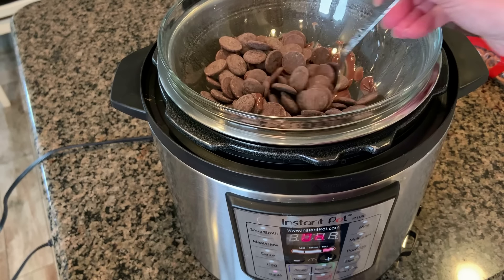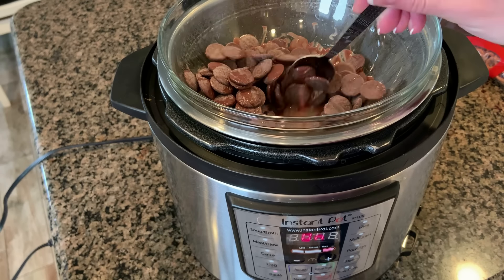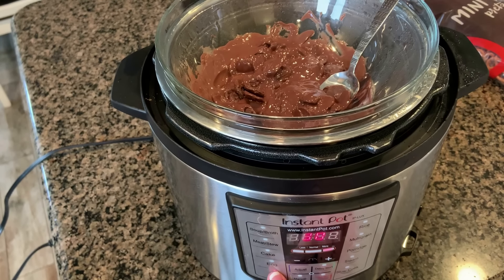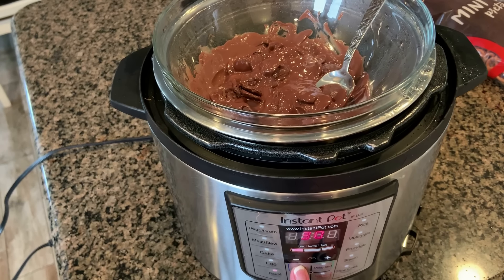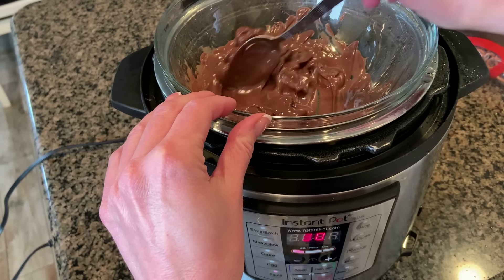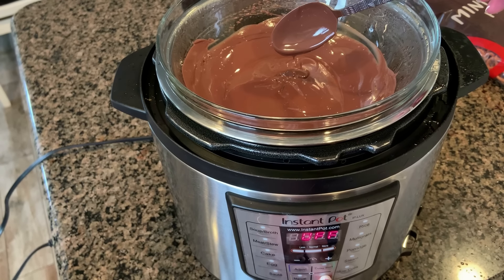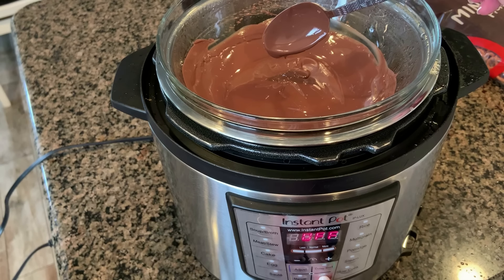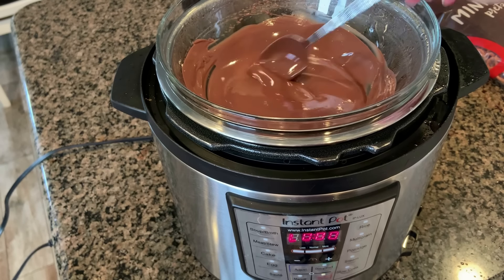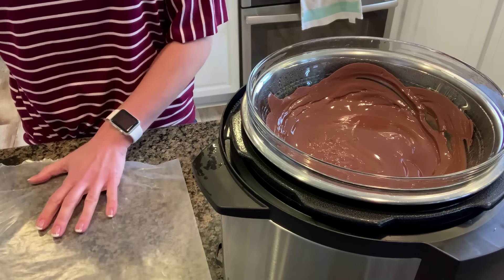Every couple of minutes come back with a spoon and stir as the chocolate discs melt. The water was getting really hot so I turned the sauté from more down to less, and I just kept stirring until it's totally melted and smooth. Once the chocolate is totally melted, turn off your Instant Pot and switch it to the keep warm setting — this ensures the chocolate stays melted without boiling while you're dipping your pretzels.